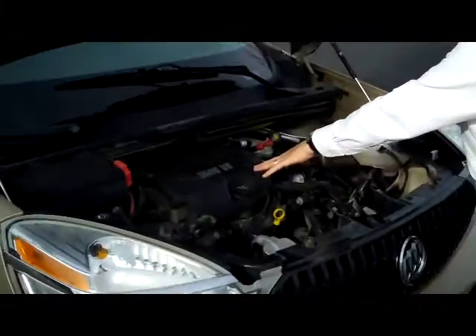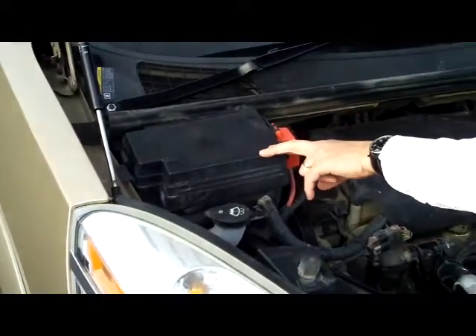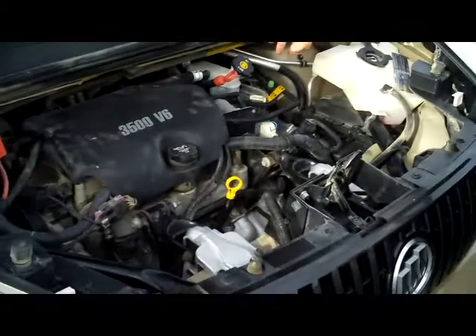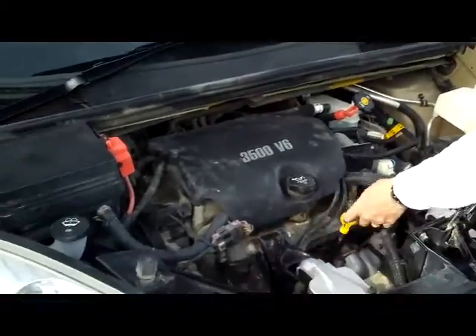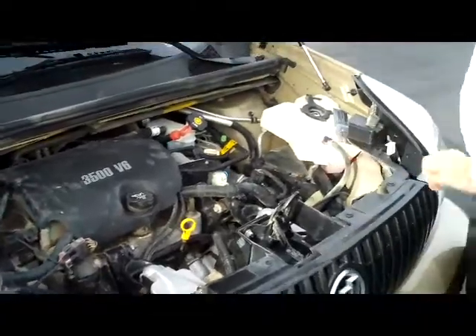Ask to see the free CarFax report and mechanical inspection sheet. Under the hood we have the 3500 liter V6 motor, it is front wheel drive. You have your sensor-located fuse box, clear reservoir for your windshield washer fluid, engine cooling and power brakes, maintenance free battery, insulated dipstick for your oil check and oil fill, and easy access to your air filter.